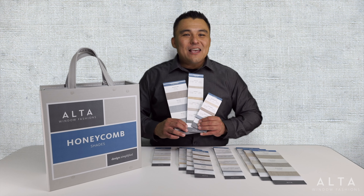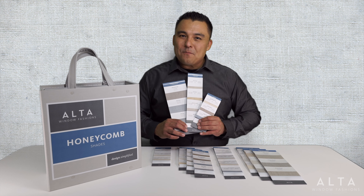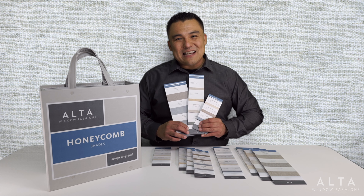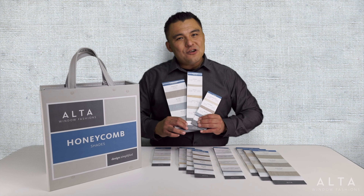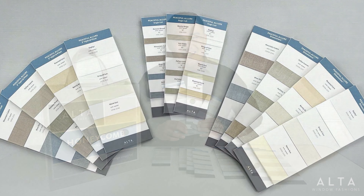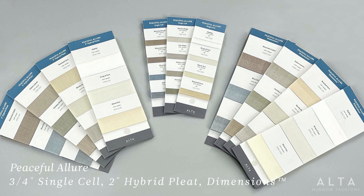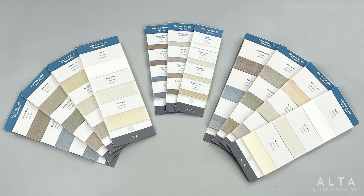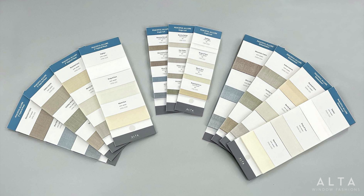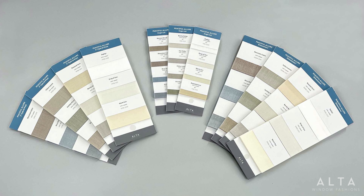Ready for a sneak peek? You'll be happy to learn that we've coordinated more fabric families across different cell sizes based on your feedback. Let's take a look at some of our new fabric collections. Peaceful Allure lives up to its name — the incredibly beautiful fabric in a refreshed palette of 12 colors crosses over to the 3/4-inch single cell, 2-inch hybrid pleat, and our exclusive dimension style.